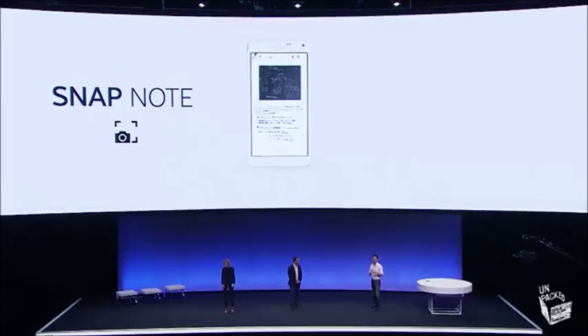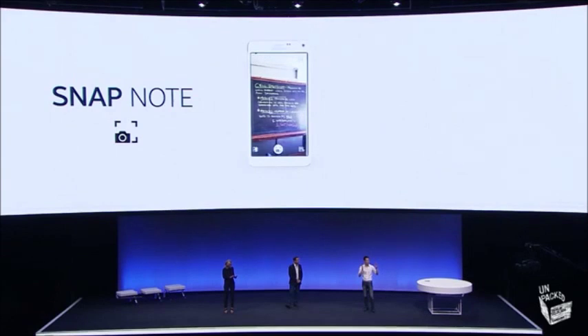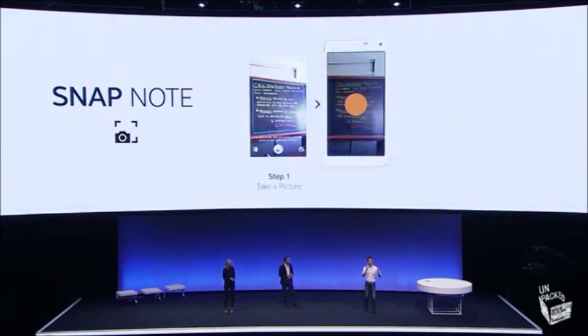Snap note is a great feature and we made it really simple. All you do is press the snap note button on the S Note widget and use the camera to take a picture of the info you need. And even if the picture is tilted, Note 4 adjusts the angle of the photo so that it makes it straight.